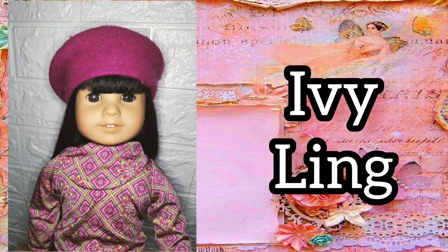My fifteenth historical doll is Ivy Ling. Like Kit, she's finally in her complete meet outfit.